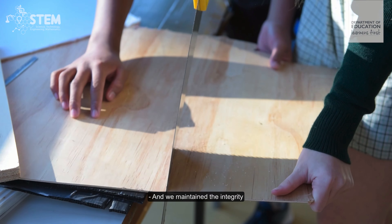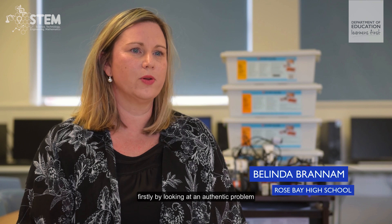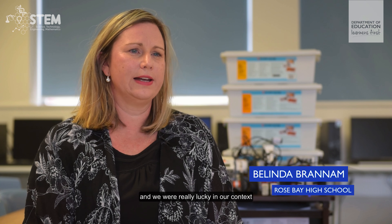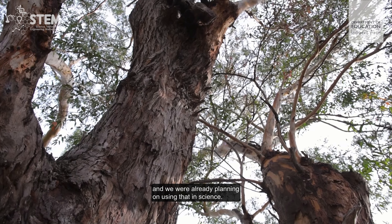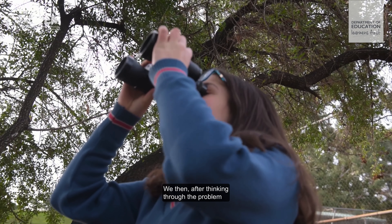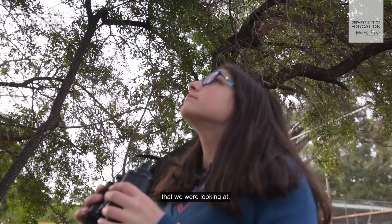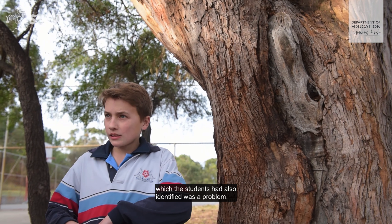We maintained the integrity of the integrated curriculum through STEM firstly by looking at an authentic problem. We were really lucky in our context that we had an ecosystem on our doorstep and we were already planning on using that in science. We then thought through the problem that we were looking at, which the students had also identified as a problem.